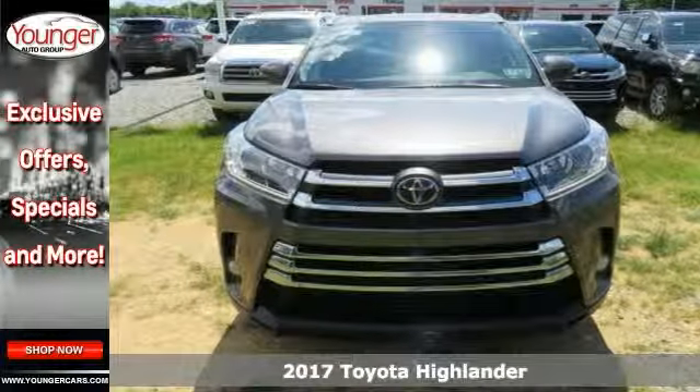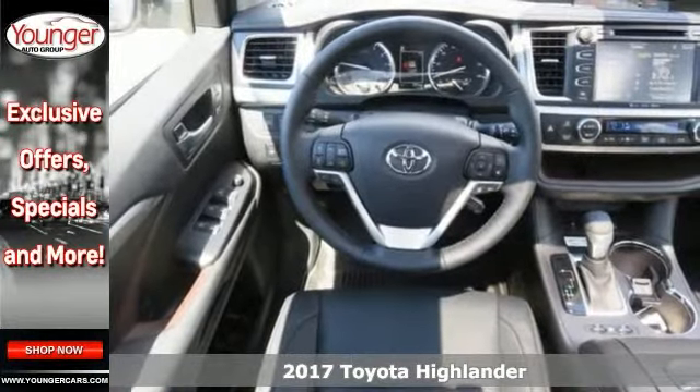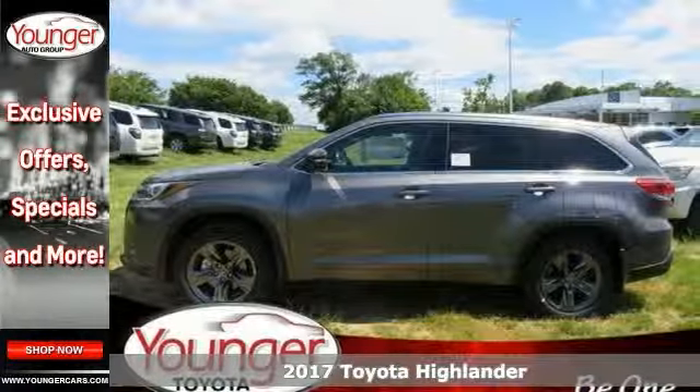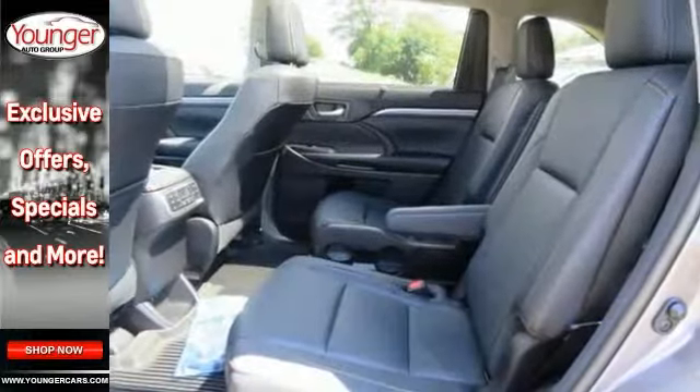Take a look at this stunning 2017 Toyota Highlander Limited Platinum. This sophisticated, family-friendly Highlander is designed for rugged performance with luxurious style and comfort to spare.